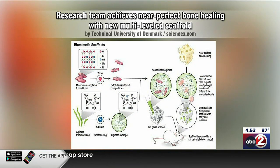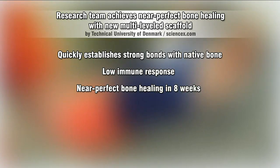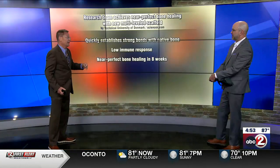What they're doing is this little scaffold — visible at the center of your screen — made of all organic materials. The entire process uses things already approved by the FDA and other government agencies, so it's kind of off the shelf and ready to go. They enrich the scaffolding with certain minerals needed for bone growth, substances found in seaweed, and stem cells from the donor patient. Once implanted, the body latches onto it very quickly, with very few rejections or infections and near-perfect bone healing in eight weeks.